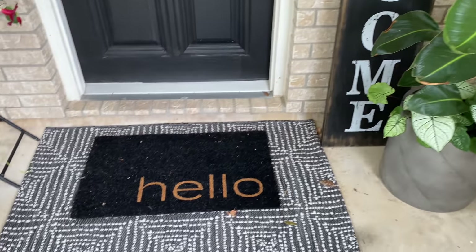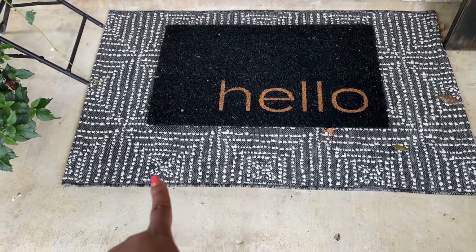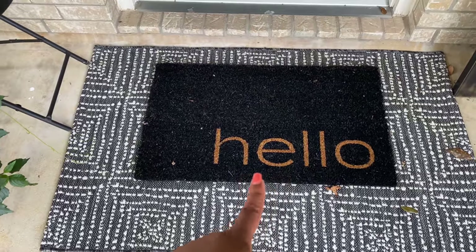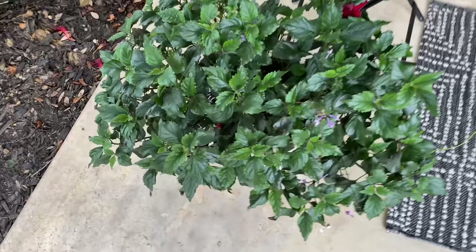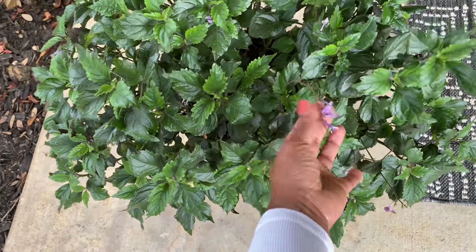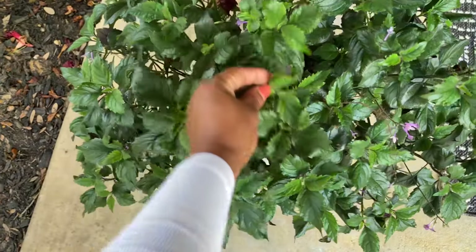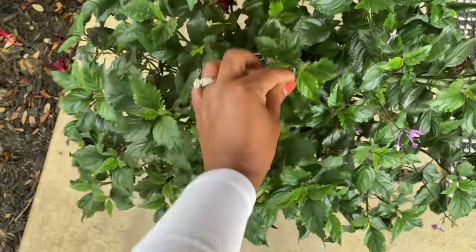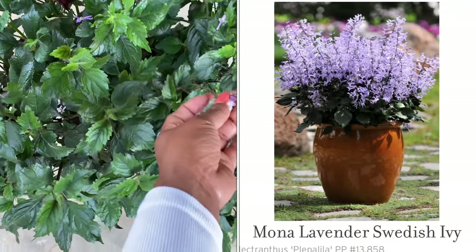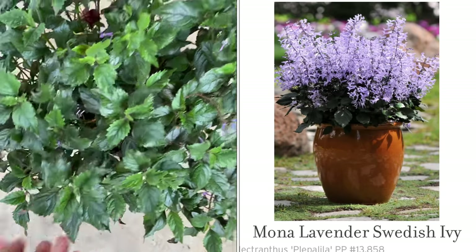The regular price was about $50 and I think I got it for around $25. My mats here are new — I shared those in the haul. I got those from Target. Here I have a mona lavender swedish ivy that grows these beautiful purple stalks when she's in bloom. Right now she has a bunch of green on her because it's shaded up here, so I might have to move her to the back. I'll insert a clip to show you what she looks like in full bloom — she is gorgeous.